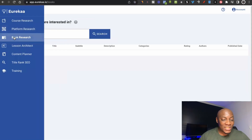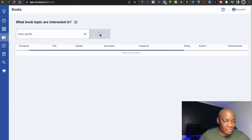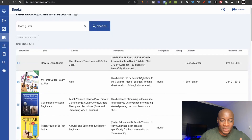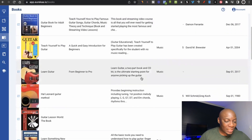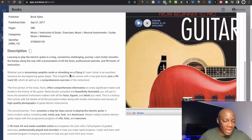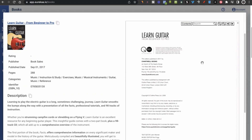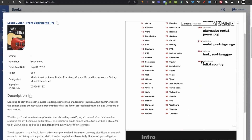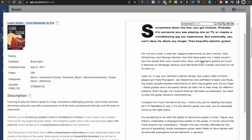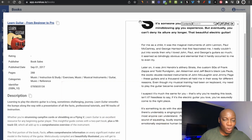Then there's the awesome feature called book research. This is so cool because you're able to search any type of book online that you're interested in. I just type in the key phrase and it shows me different books created in that category. I can click on one and it gives me the description of the book and all the information I want to know. If I wanted to use a similar description for my own book, I can copy the text. The best part is I can also peek inside the book, see the contents, and get the intro — basically doing research on books all on one platform without having to buy or download them.